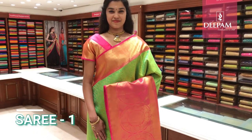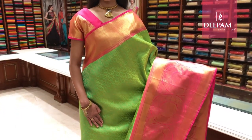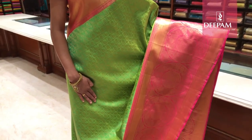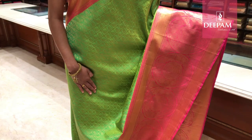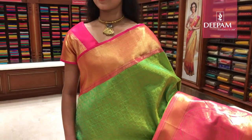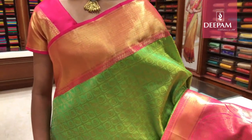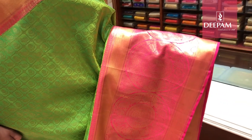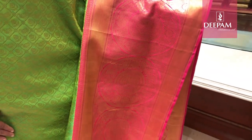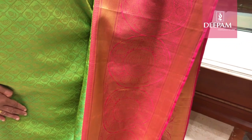The first saree of the day is a beautiful bright green with all-over checks. It has got very intricate and crafted motifs. It has a contrast border where the border is bright pink, with a 6-inch traditional pure gold zari weave.